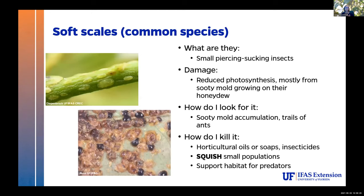Soft scales are similar piercing-sucking insects, but a lot easier to kill because they don't have that hard shell. Again there's a sooty mold issue — look for sooty mold accumulation and ant trails. Same couple of options there: horticultural oils and soaps work great, squishing can be fun, and predator habitat is super important for these guys.